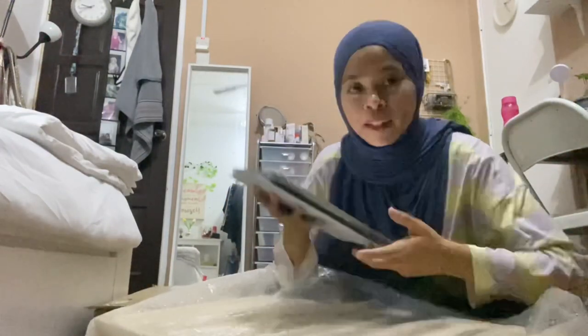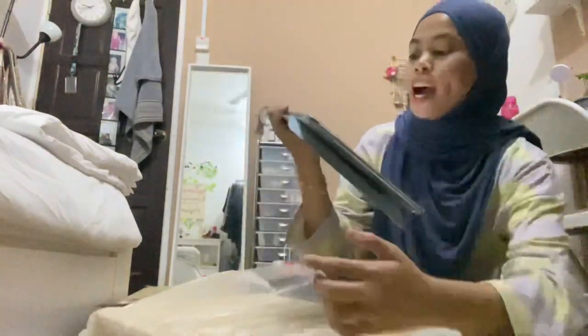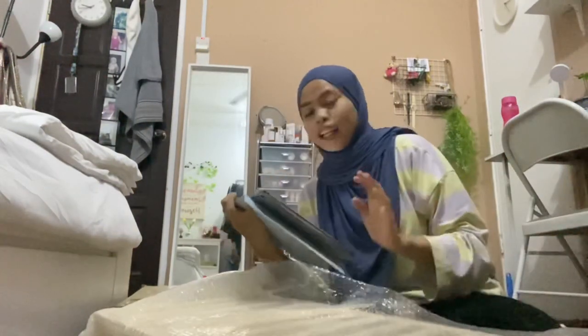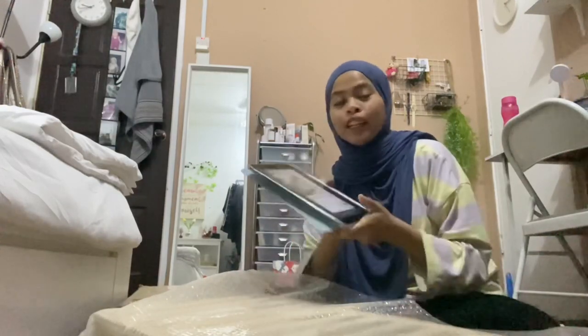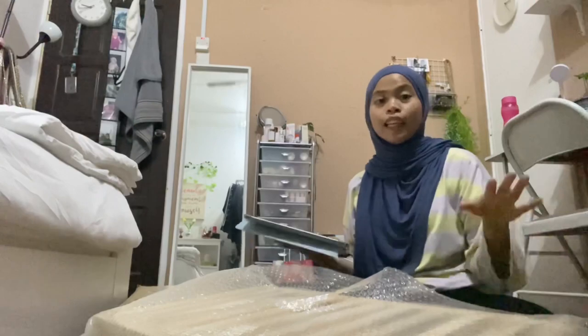Kalau korang nak tahu, Laili beli rak ni - nampak tak this square? Dia ala-ala Muji, cantik gila. So kita tengok lah besar mana, rasa okay kot sebab memang besar ni yang Laili nak.